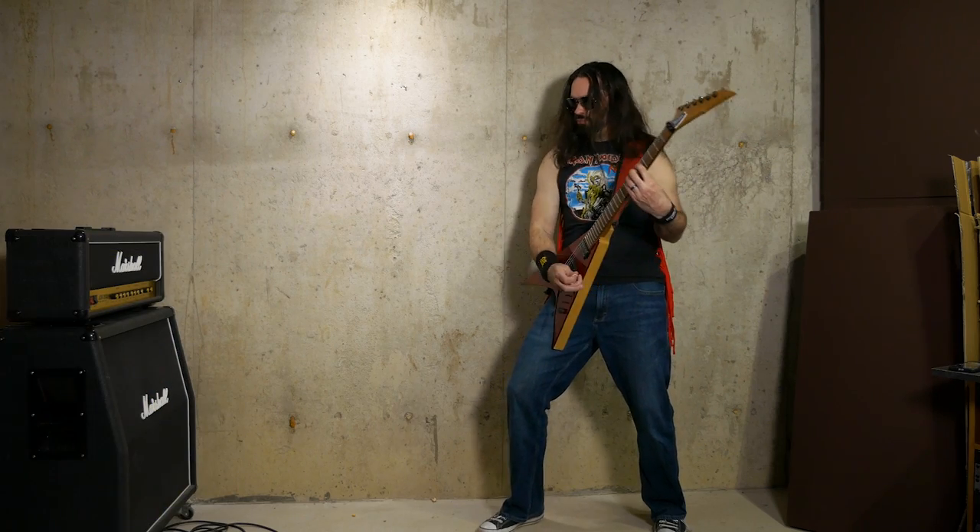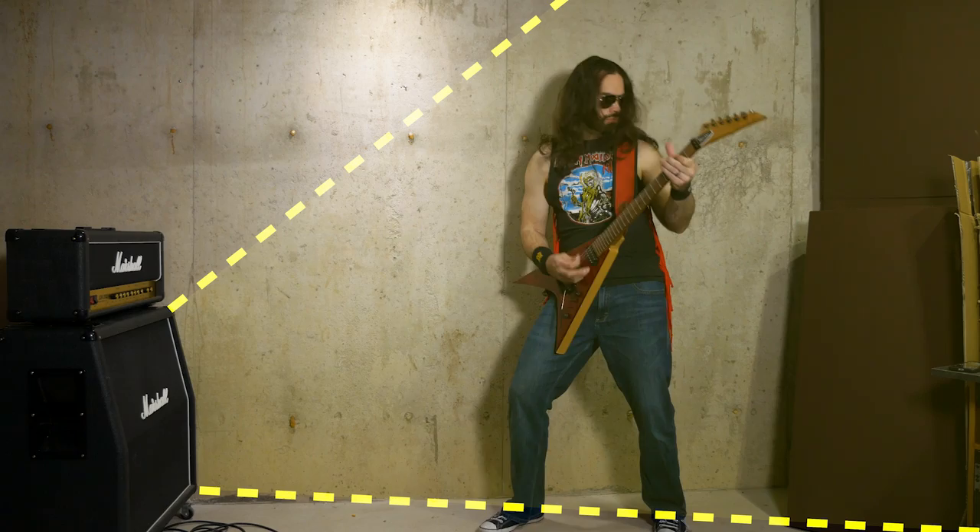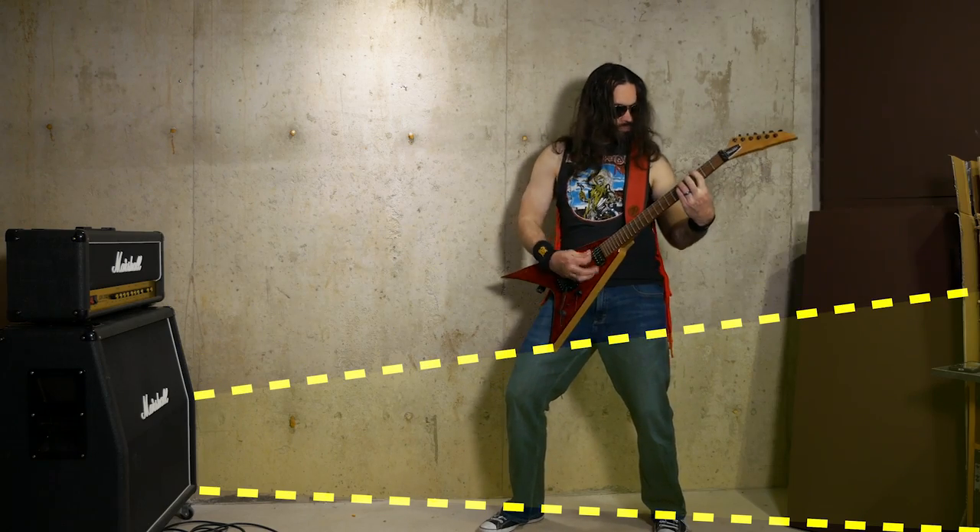With a 4x12, the sound dispersion is so wide that all the sound not hitting the guitarist's ears — mostly from those two bottom speakers — is going to reach everyone else in the band, more than likely pissing them off. And we all know how fragile our bandmates' egos are.